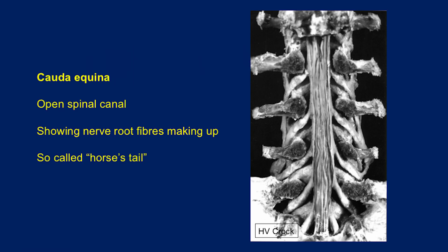So the term cauda equina is particularly confusing because it actually is the Latin for 'horse's tail.' And if you have been given a diagnosis of a 'horse's tail,' that's not a particularly helpful thing.